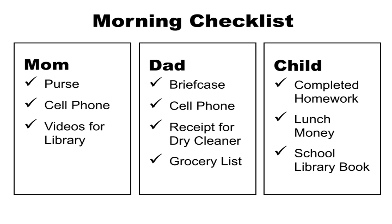For example, in this example under Mom, I have my purse, my cell phone, and the videos that I want to bring back to the library.